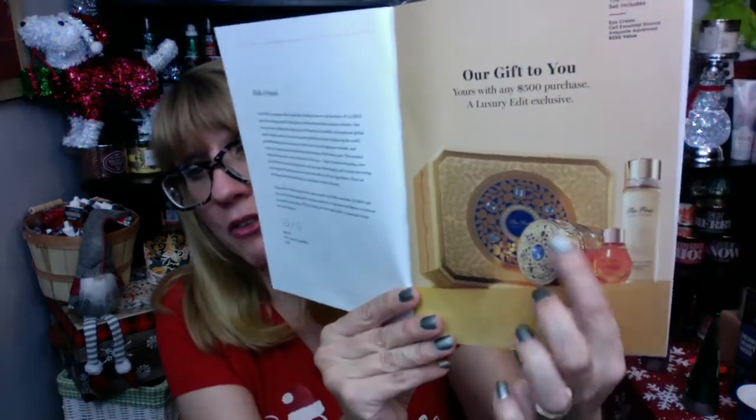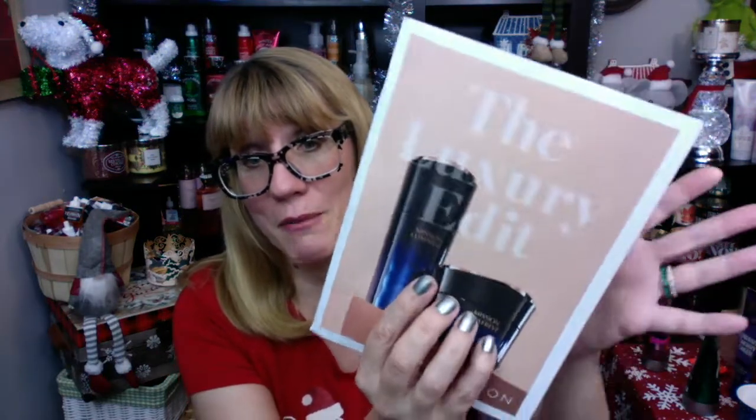We also have Dr. Groot in here. I want to go through this book a little bit more, but if you do spend $500 on products in this book you're going to get this really upscale gift from Avon — it is the first geniture set, his Korean beauty line. So if you're interested in getting the serum and the cream, that's like $500 together. I know a lot of people do like these high-end skin products. I just wanted to let you guys know that we do have this luxury edit going on right now.